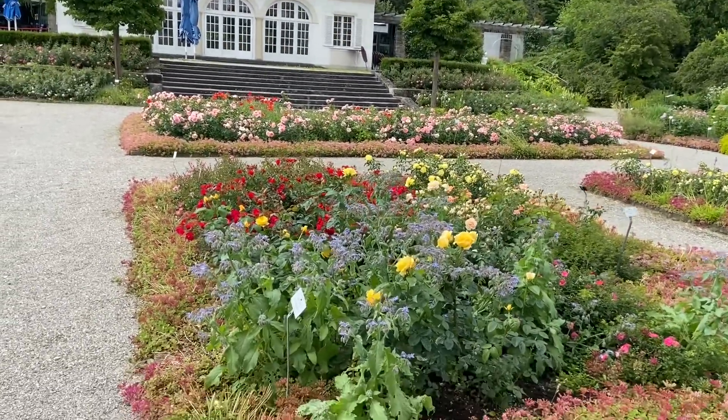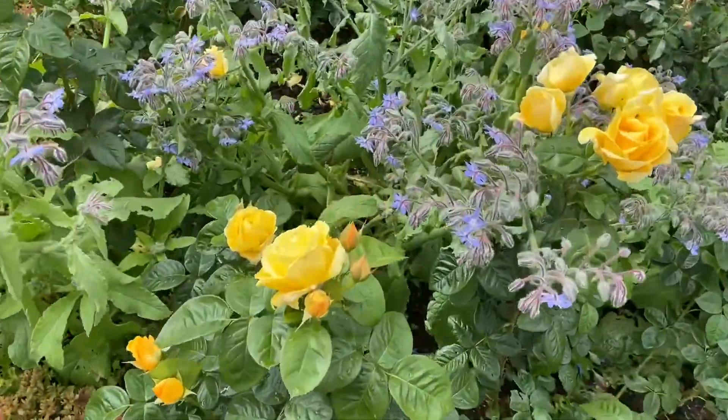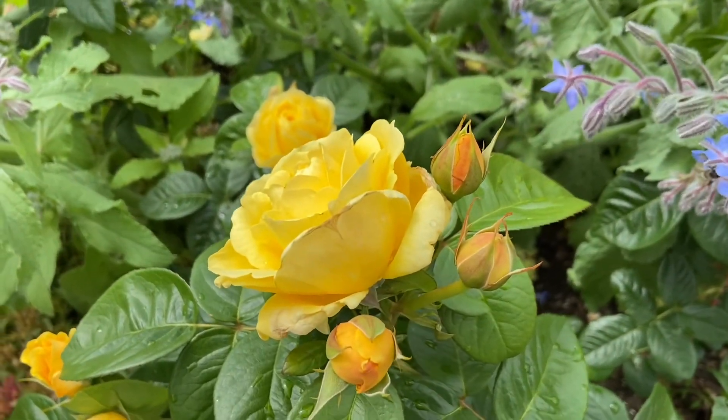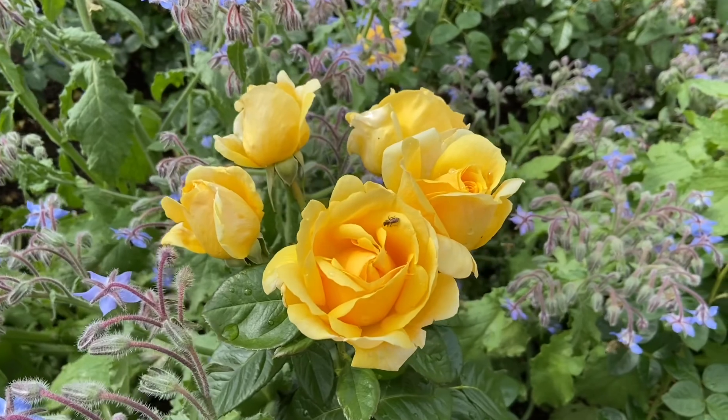They are numerous, and the bees also enjoy the roses as you can see. These plants are full of bees — a sign of health.